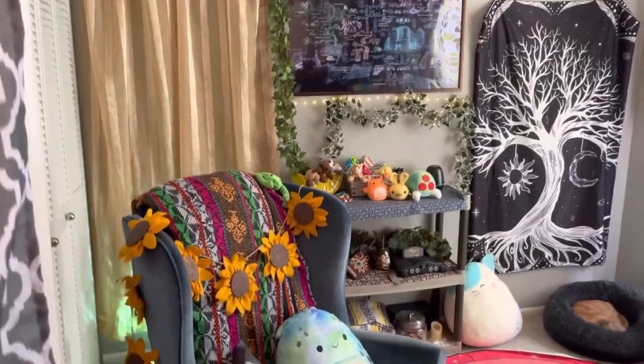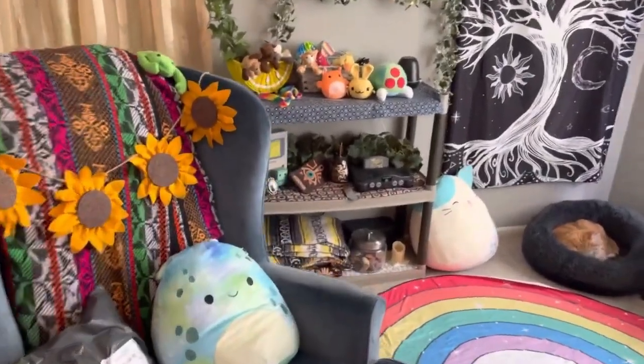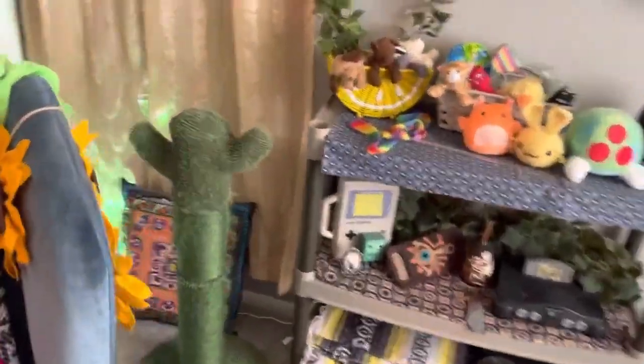And now I'm going to show you my closet. This is where if I forget something on stream and I go 'please stand by,' I'm running over to this closet.